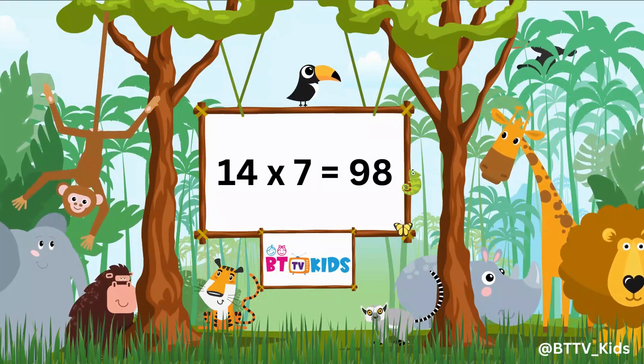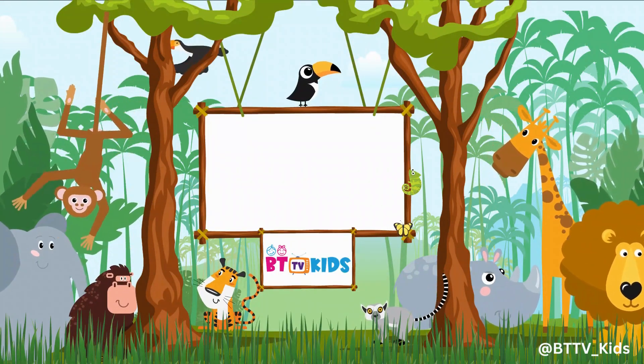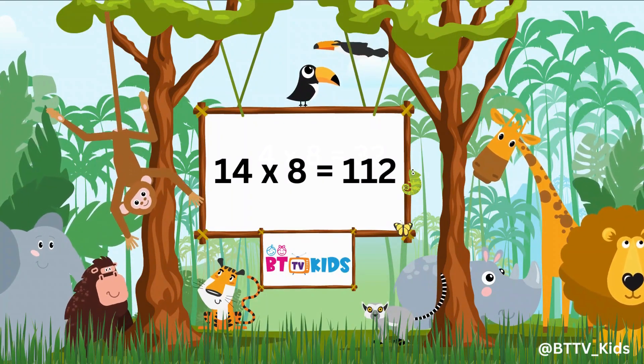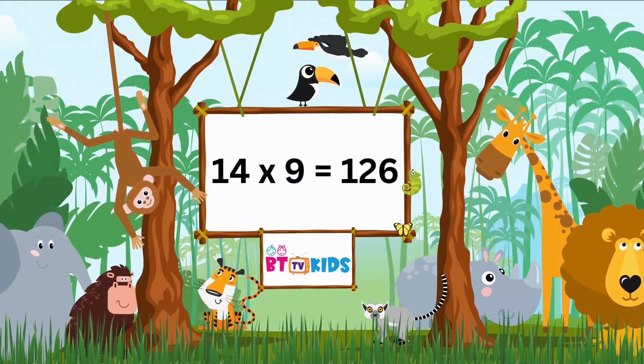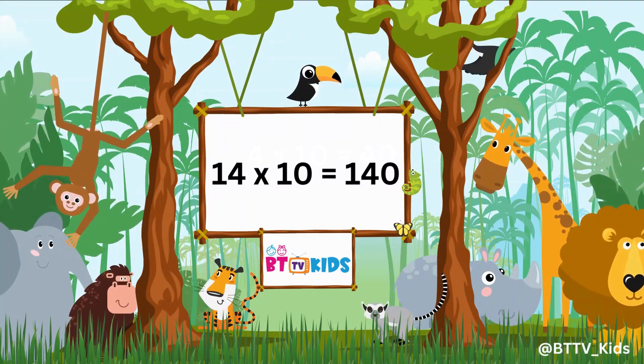14 sevens are 98. 14 eights are 112. Fourteen nines are hundred twenty-six. Fourteen tens are hundred forty.